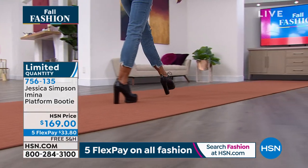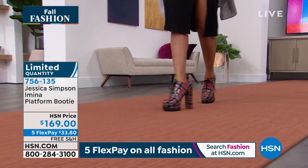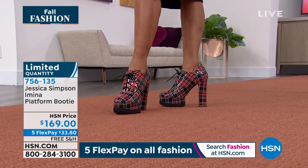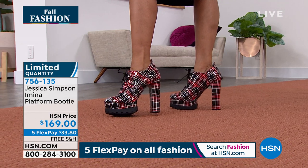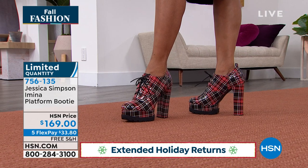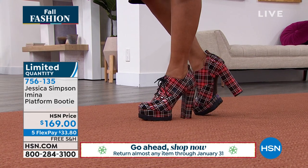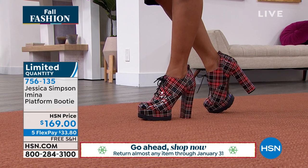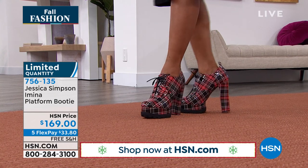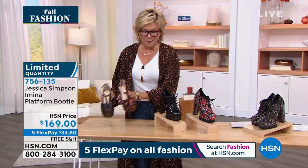The Amina is the platform bootie you're seeing on the screen right now. By the way, free shipping on this and all of our Jessica Simpson shoes. Enjoy extended returns. If you're looking at this thinking it's perfect for someone on your list, get it for them. These are stand-apart-from-the-rest kind of styles from Jessica Simpson's collection, and we're excited to make them all available on that fifth or sixth flex.